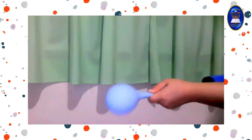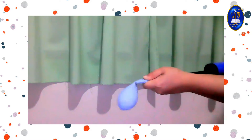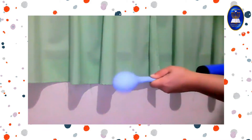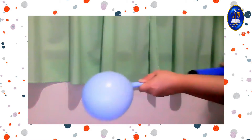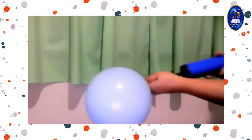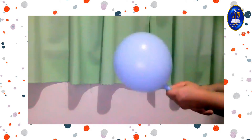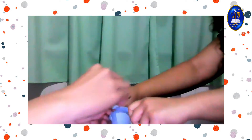Next, let's pump some air into our second balloon, but not as big as the first balloon. Now let's put a twist tie again on the tip so the air cannot escape.